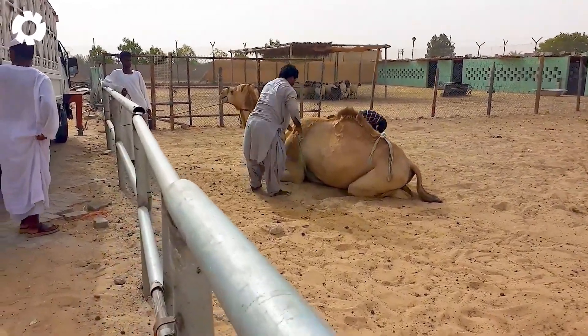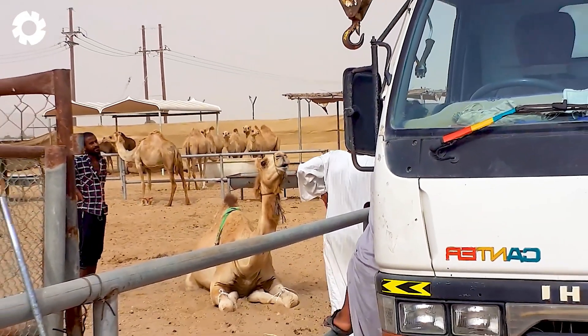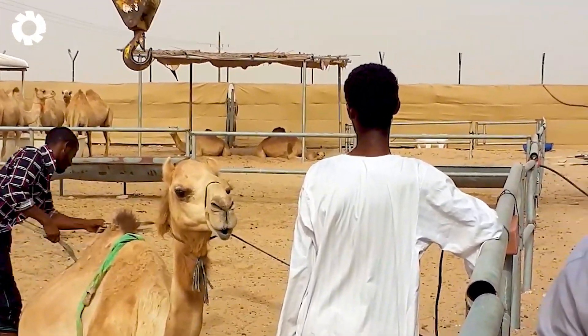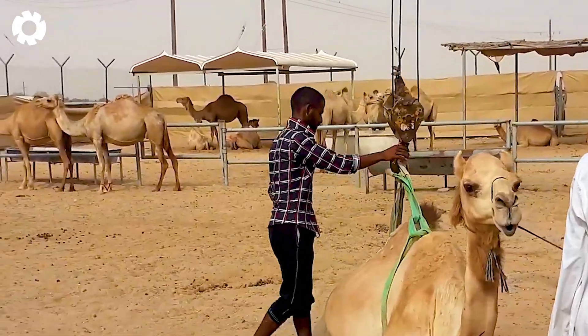A camel caravan is being transported to a new land with the support of the massive ACE-12 XW crane. Each camel is lifted gently, like a delicate flower, thanks to the crane's sophisticated hydraulic system.